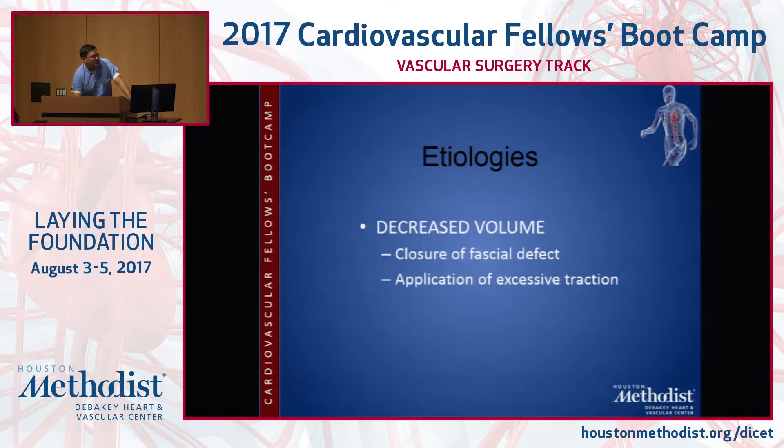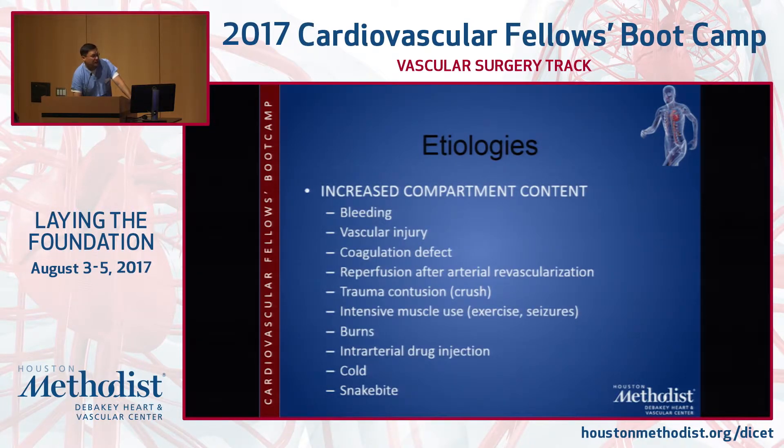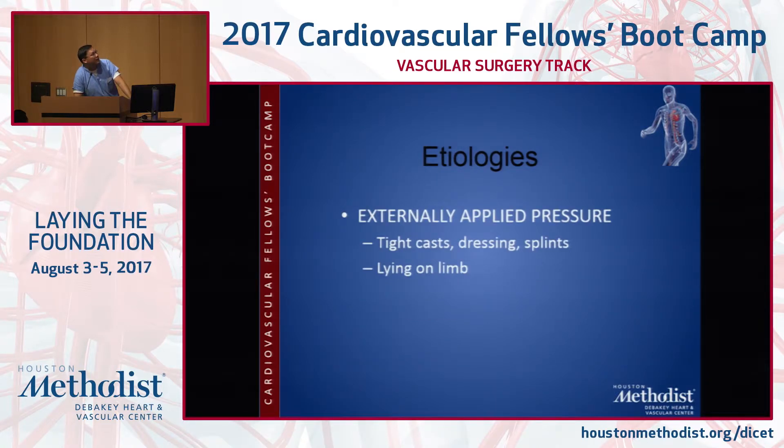Separating out the etiologies: decreased volume occurs when you purposely close a fascial defect or apply too much traction. Increased compartment volume comes from bleeding, vascular injury, reperfusion, crush or contusion. Folks who excessively work out or run can develop compartment syndrome. Patients who seize can get it. Burn injury is classic. Intra-arterial drug injection, cold and re-warming, snake bite — there are literally chapters in our books about this. External pressure from tight splints or dressings is also a cause, and homeless patients lying on their arm all night can develop compartment syndrome during reperfusion.